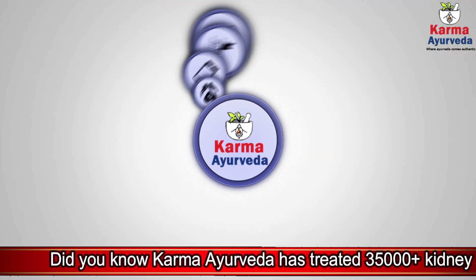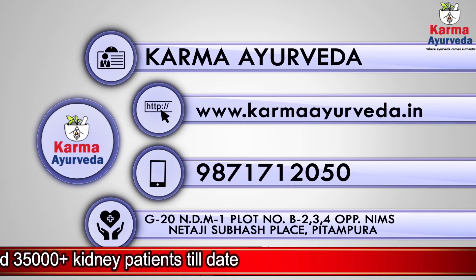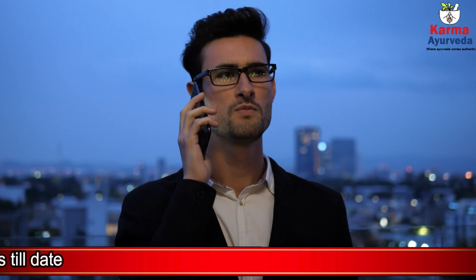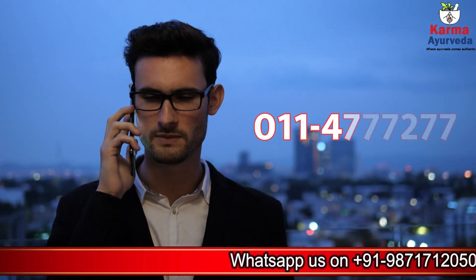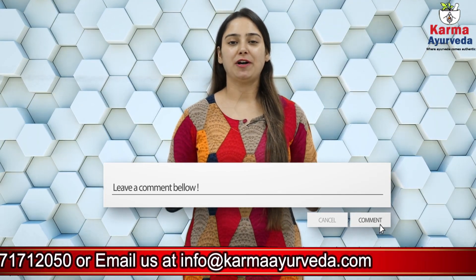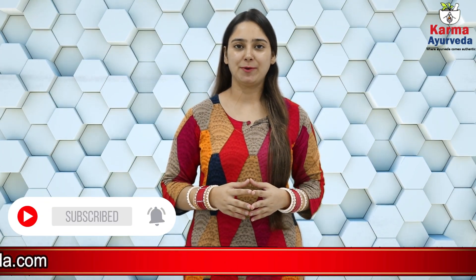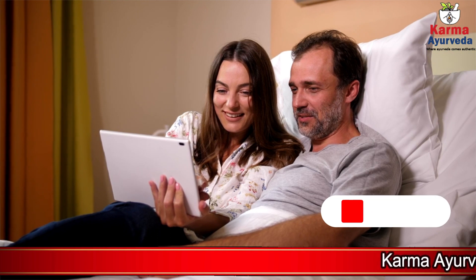If you are a kidney disease patient or are having any kidney problem, you can reach us. Our address details are on your screen. For any query, you can call us at our helpline numbers: 011-4777-2777. You can also leave a comment in the comment section below. If you like this video, please hit the like button and do not forget to subscribe to our channel for more such videos.